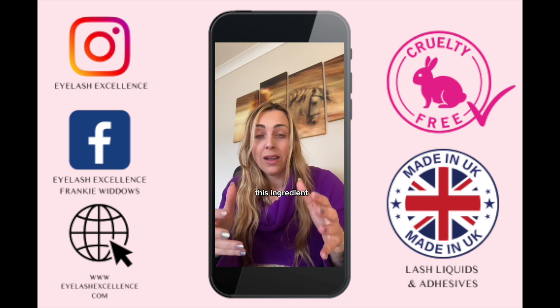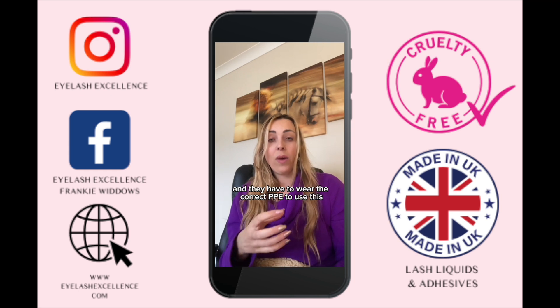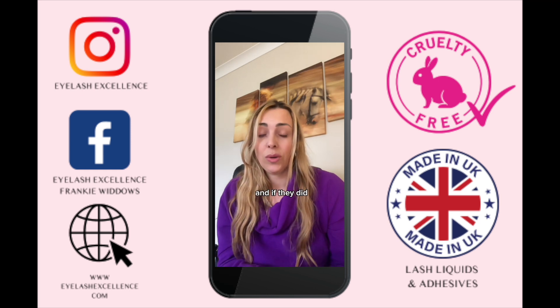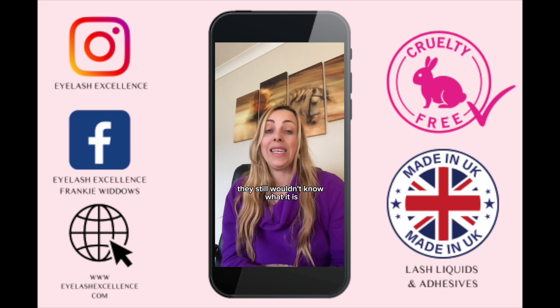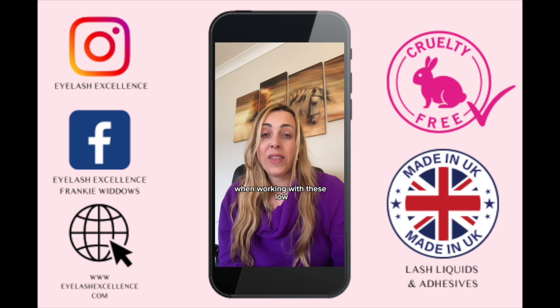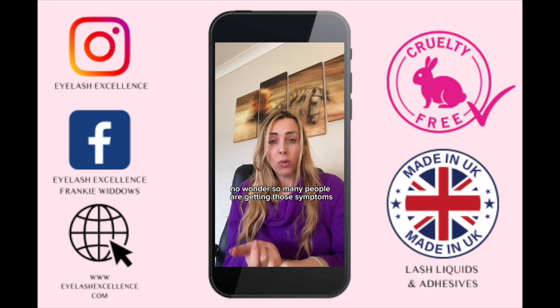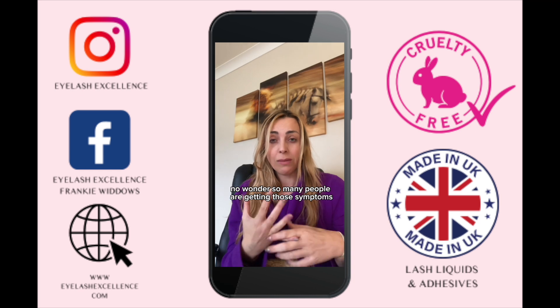The absolutely crazy thing is that industries that use this ingredient are trained to use it correctly and required to wear the correct PPE. Yet most lash artists have no idea this is in their lash glue, and if they did they still wouldn't know what it is — and they don't wear any PPE when working with these industrial-grade glues, making them highly susceptible.